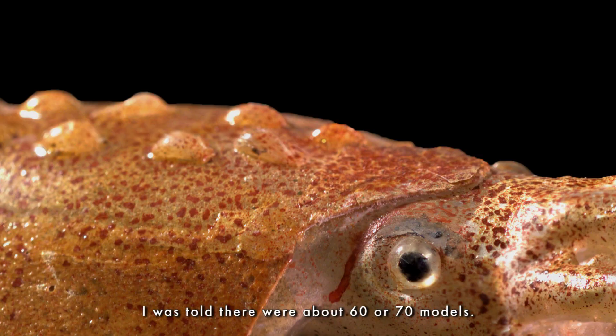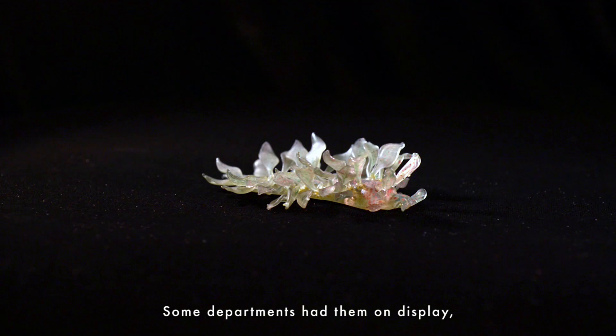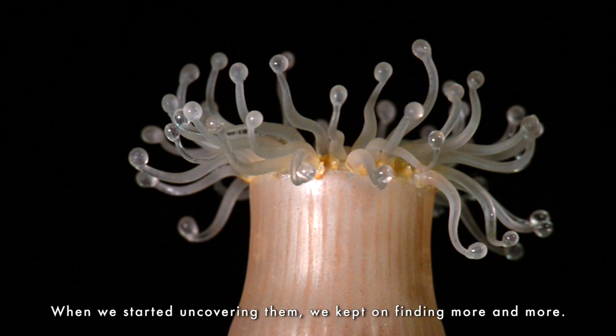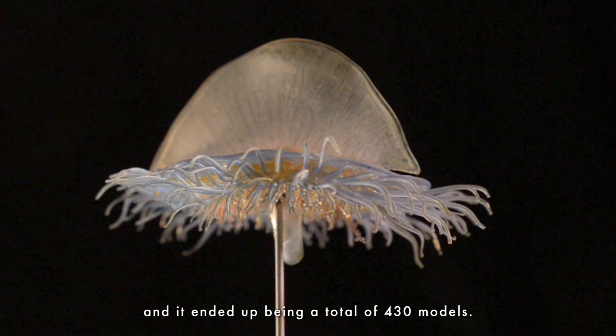When we first started assessing the models that the MCZ owned, I was told there were about 60 or 70 models. So we started going to each one of the departments and uncovering what they had there. Some departments had them on display, but other departments had them very carefully wrapped up and tucked away so they couldn't get harmed. When we started uncovering them, we kept on finding more and more. It took us about six months to completely go through the different invertebrate departments to find them, and it ended up being a total of 430 models.